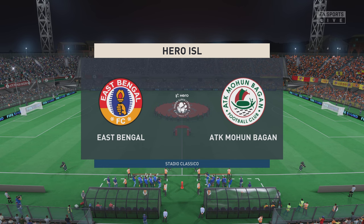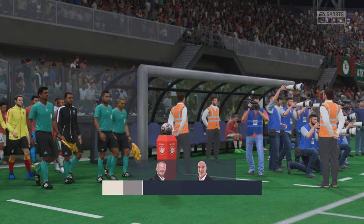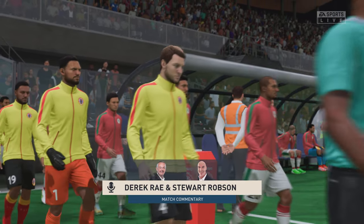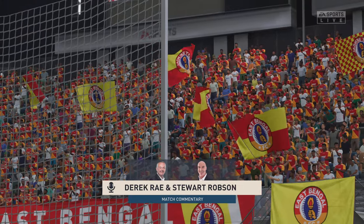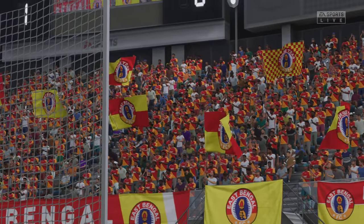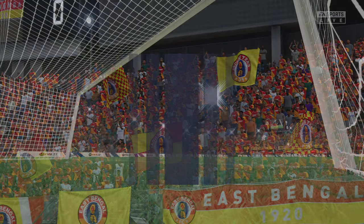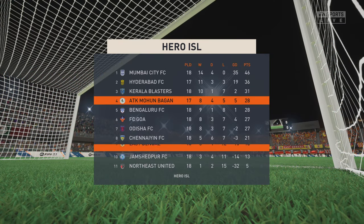Hello and a warm welcome on what is a glorious night for football — perfect playing conditions. I'm Derek Ray, getting ready to bring you all the action, accompanied by my broadcasting partner Stuart Robson. Really looking forward to bringing you live action from the Hero Indian Super League. How do you see it panning out, Stuart?